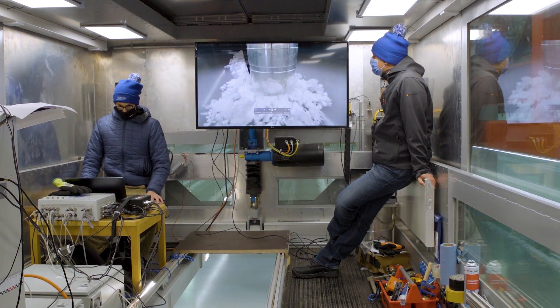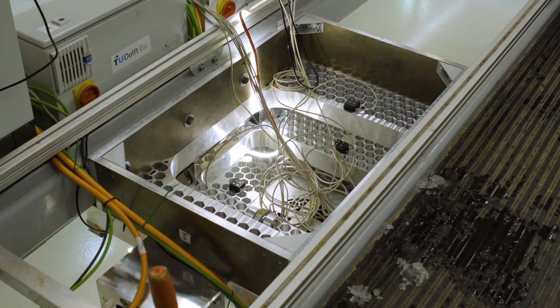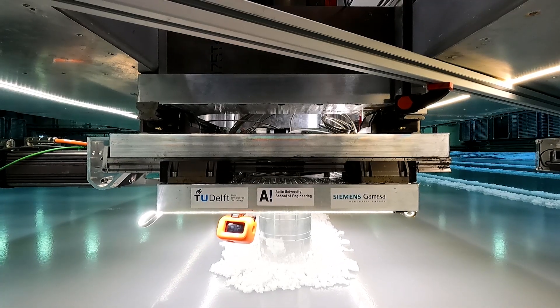And we have to somehow make sure we can model the wind loading at the top of the structure. So we use two electric arms to control the structure and to impose that wind loading.